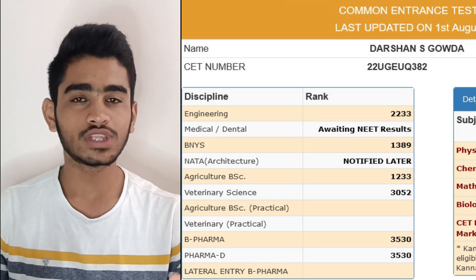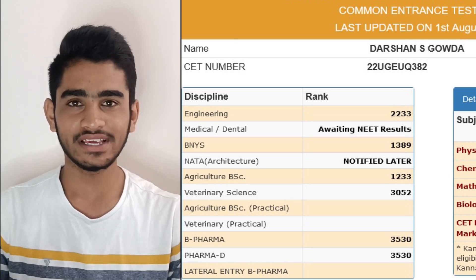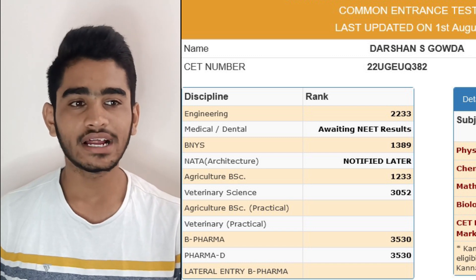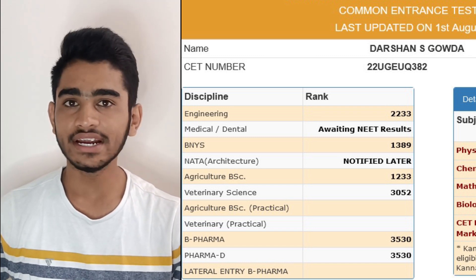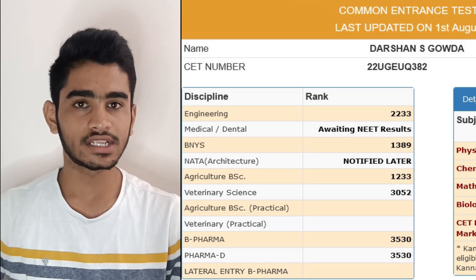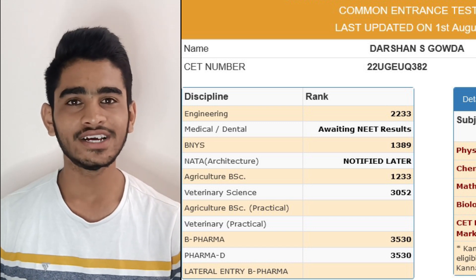In the engineering domain, I had got around rank 2233, which fetched me JSS College in Mysore. Coming to the medical results, I was definitely awaiting NEET results — it will be the same thing in yours also. For BNYS, it was around rank 1389, which was quite good, and I had a thought somewhere that I should be joining BNYS, but still engineering took that away in just a second.